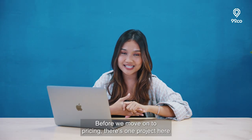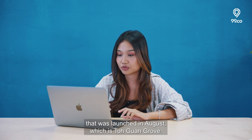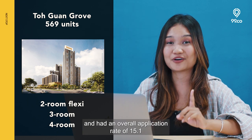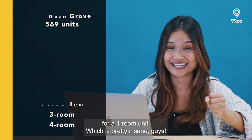Before we move on to pricing, there's one project here that was launched in August which is Toh Guan Grove. This HDB is around a 6 minutes walk from this BTO plot and had an overall application rate of 15.1% for a 4-room unit, which is pretty insane.